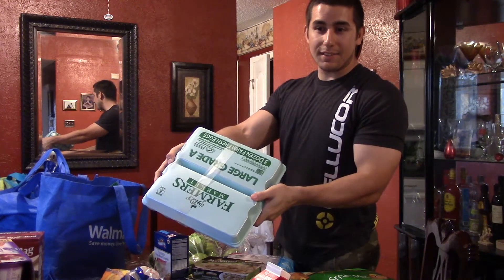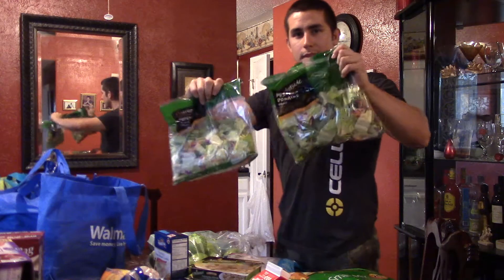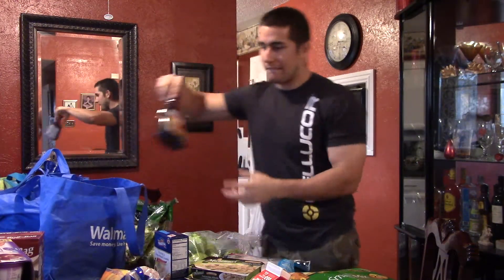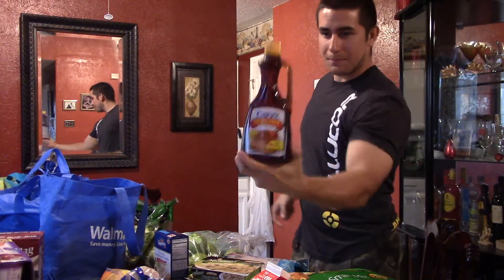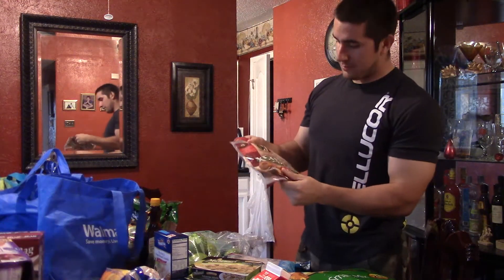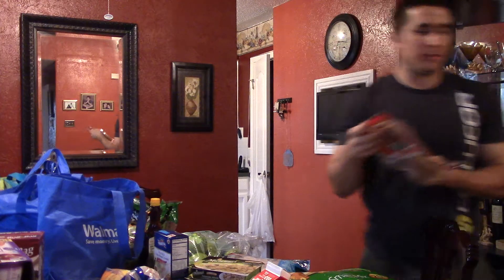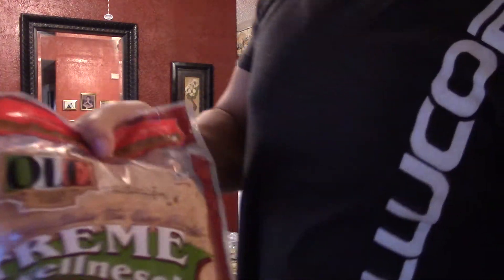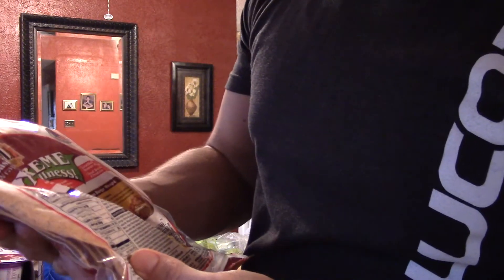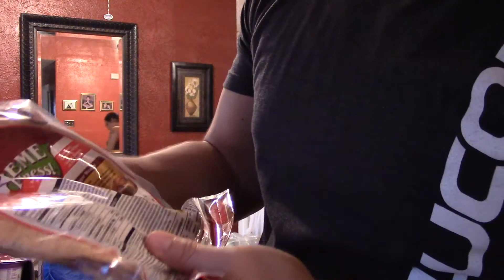Apples for those macronutrients. 36 eggs. Salad. Sugar-free syrup. Some tortillas — here's a close-up. These are Ole. The macros on these are pretty decent for a large-sized tortilla: 90 calories, zero fat, 14 carbs, five grams of protein.